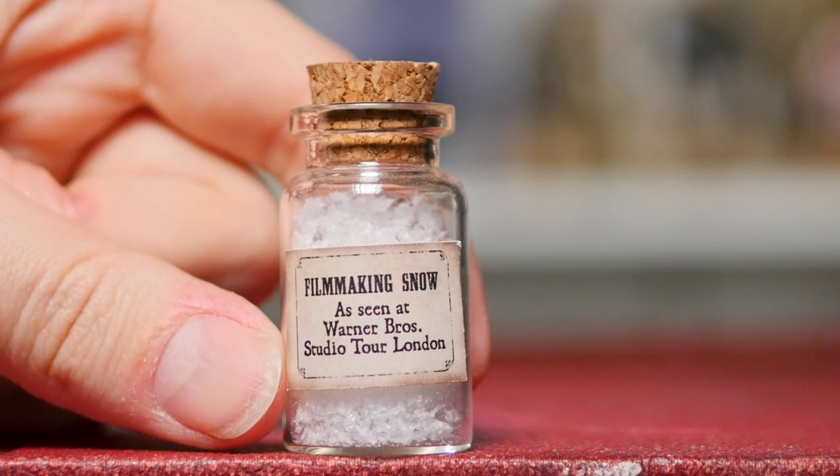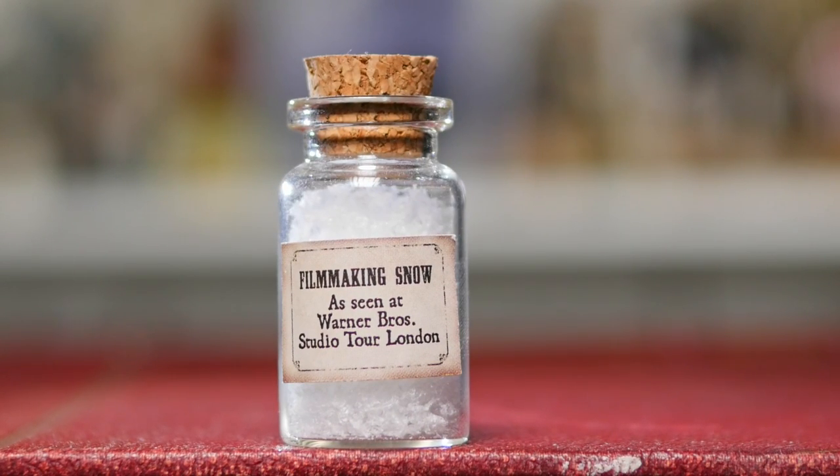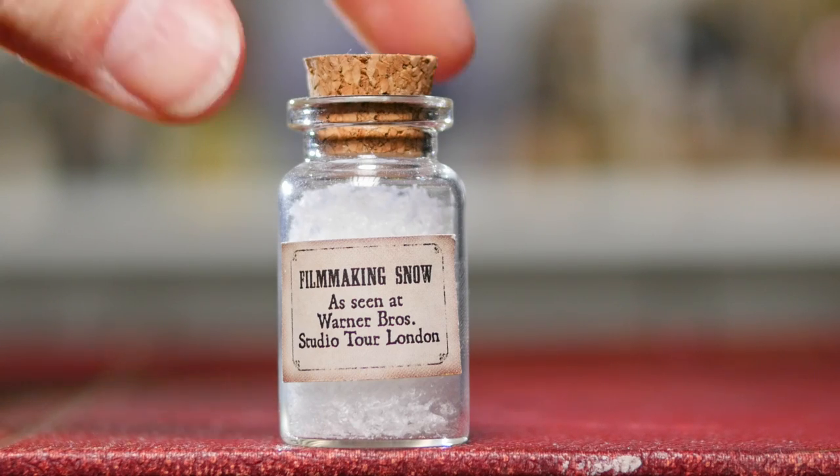Sticking with the small vials, this is a very special little vial indeed. I've had this for a few years and it was gifted to me by the Warner Brothers Studio Tour in London. As you can see on that label, this is a little vial of film-making snow as seen at the Warner Brothers Studio Tour in London. During the filming of Harry Potter, they used lots of different types of snow for their snowy scenes, and this vial contains some of the fake snow that was used. I don't want to open it because I don't want to lose any of the contents.